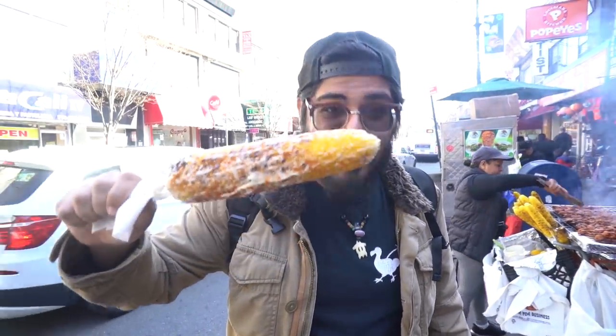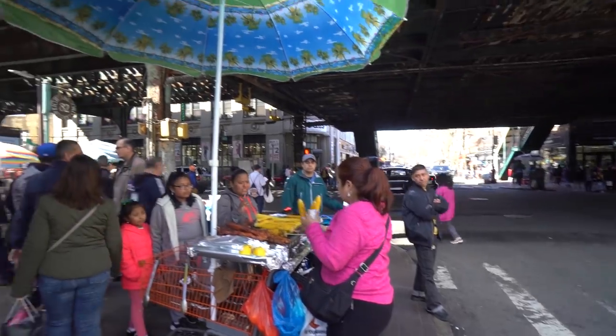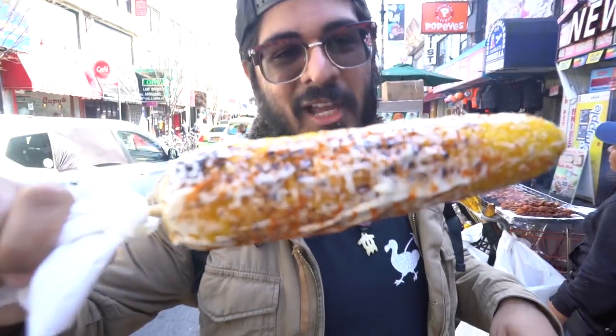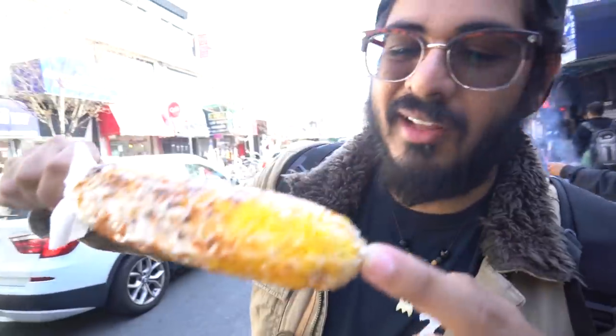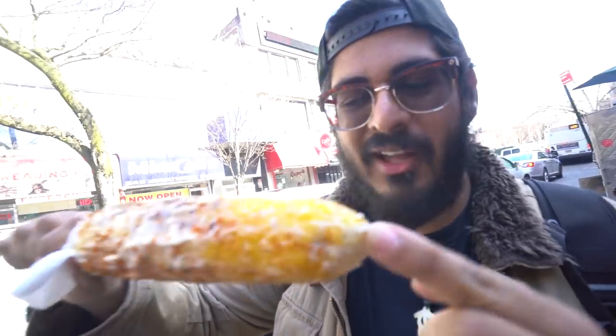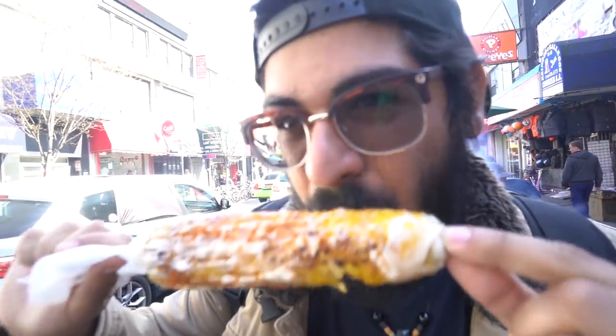Part of being here in Jackson Heights in Queens, you can get street food — which is not something you commonly find in a lot of other places, especially not Manhattan or Brooklyn. But here in Queens it's all over the place. We got some elote, or maiz — a Mexican corn on the cob where they put mayonnaise, chili powder, and cheese on it. My face is a mess but it is so freaking delicious. Every time I'm in Mexico, it's the biggest thing I try to get.